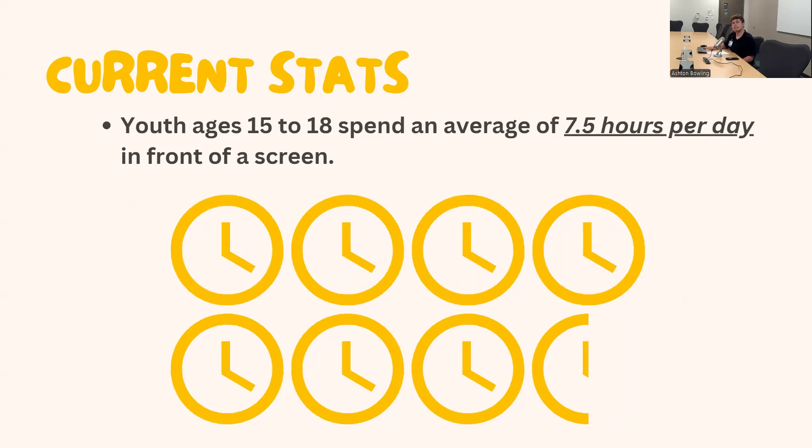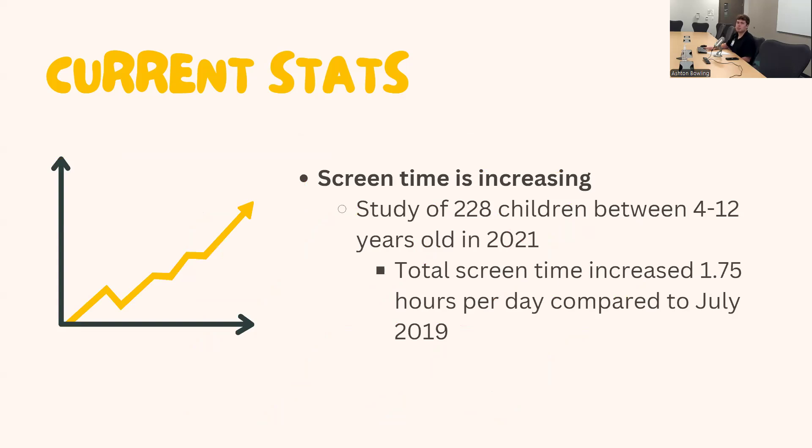For youth ages 15 to 18, they spend an average of 7.5 hours a day in front of a screen — a decrease from the 11-to-14 age group. This could be due to more involvement in school activities and sports. A study from the National Institute of Health took 228 children between ages 4 and 12 and compared data from 2021 to July 2019, finding a total screen time increase of 1.75 hours per day. Screen time is likely to continue rising due to new technologies being released every year.